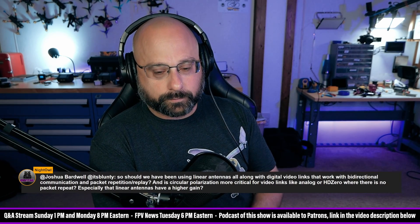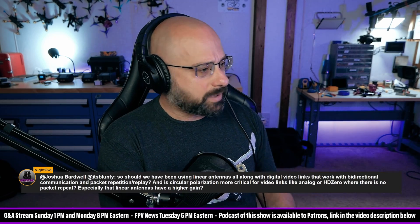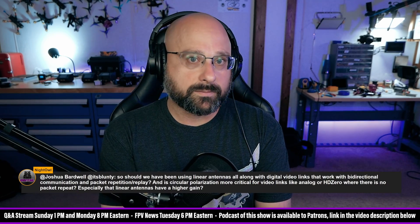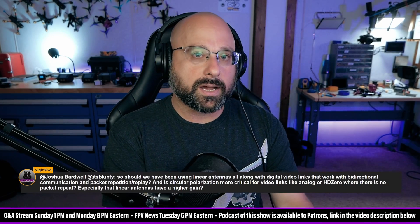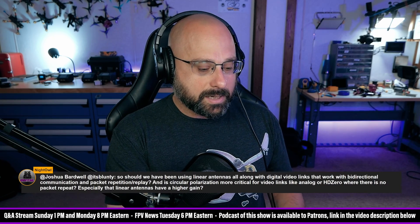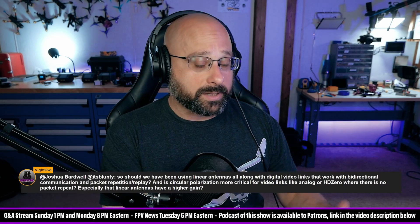The Goggles V2 also shipped with linear antennas — the Goggles V1 had circular polarized, but the V2 shipped linear. For a given type of data link, digital or otherwise, you could use linear antennas or you could use circular antennas. There are pros and cons to both, but there's no assumption that a digital bidirectional video link should use circular or should use linear. DJI uses linear, and I wouldn't go so far as to say we should have been using linear this whole time.